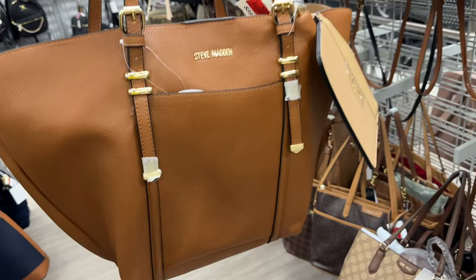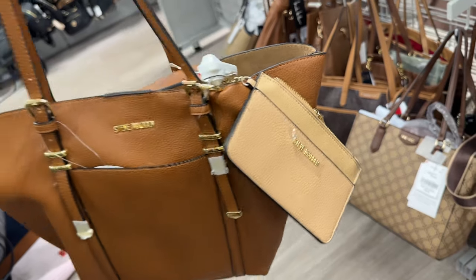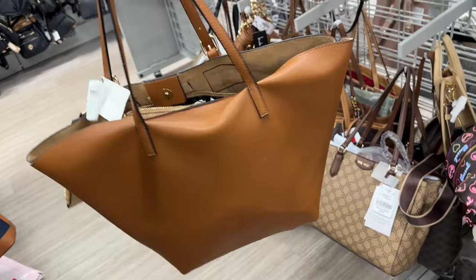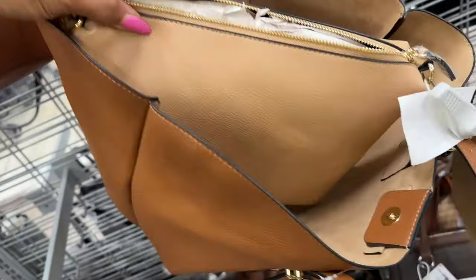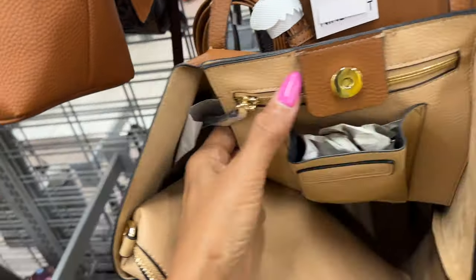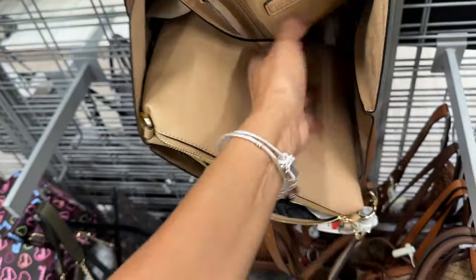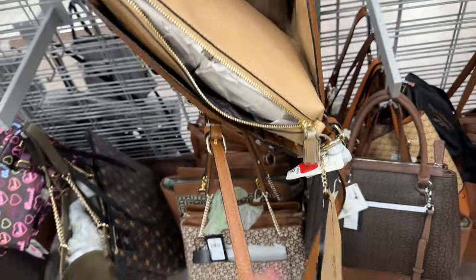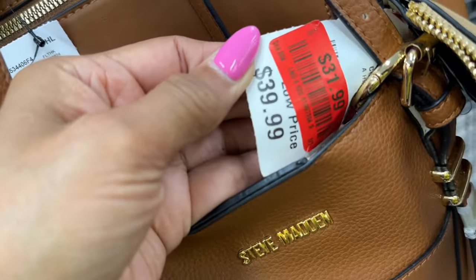Who remembers this tote I had shown? It has a pocket in the front and comes with a pouch at the side. This is the back. It also has a large pouch inside — do you see that? There's a pocket on the back wall with a compartment for your phone. It's Steve Madden and now it's on clearance for $31.